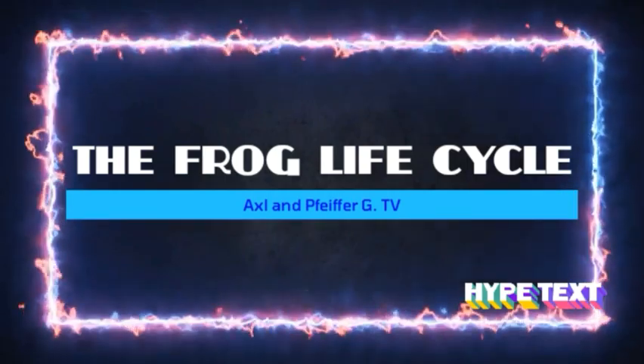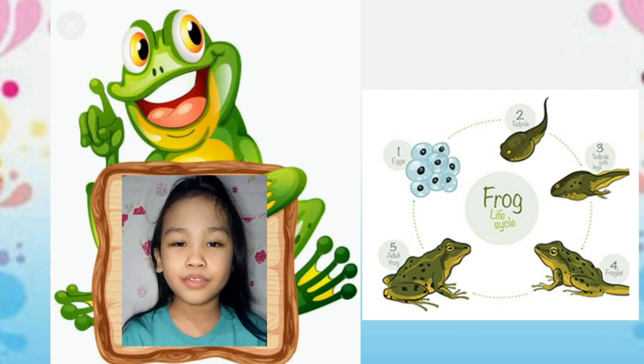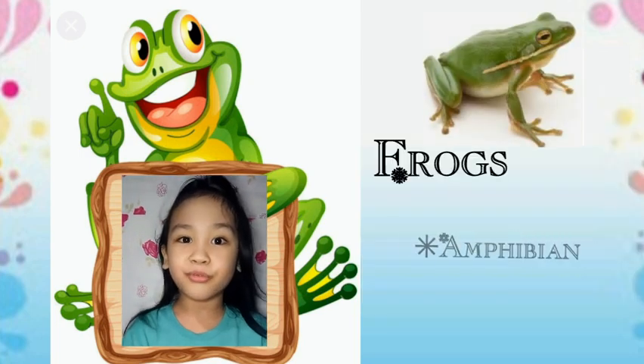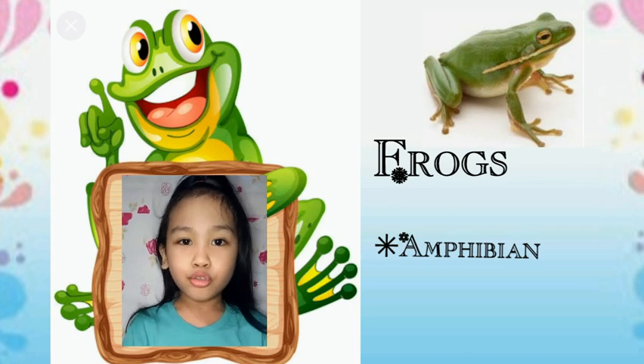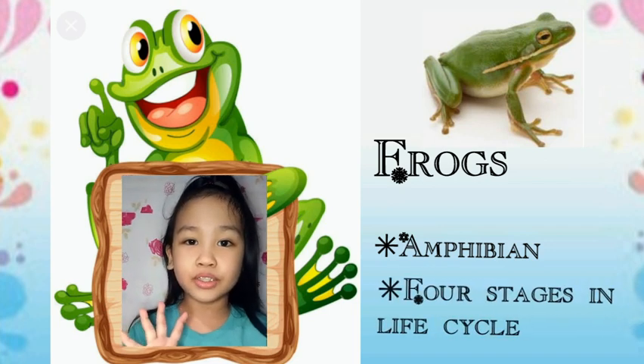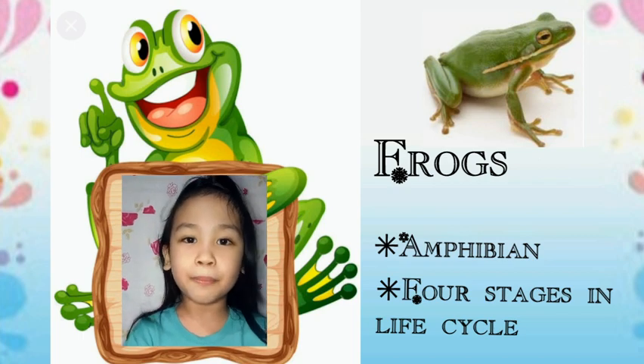The Frog Life Cycle. Frogs are a type of amphibian, so they start off as eggs and go through four stages in their life cycle, becoming five different things in the process.